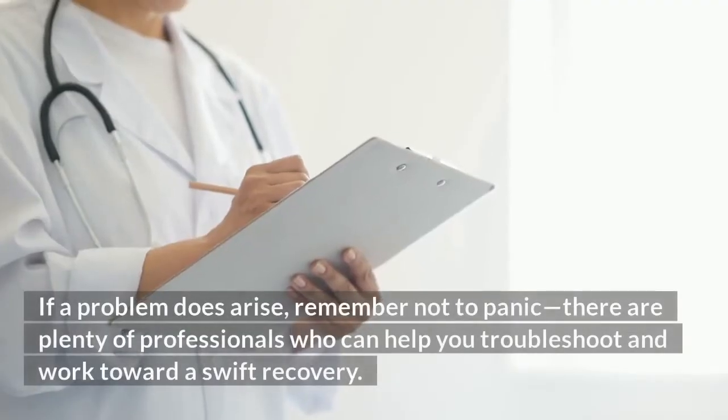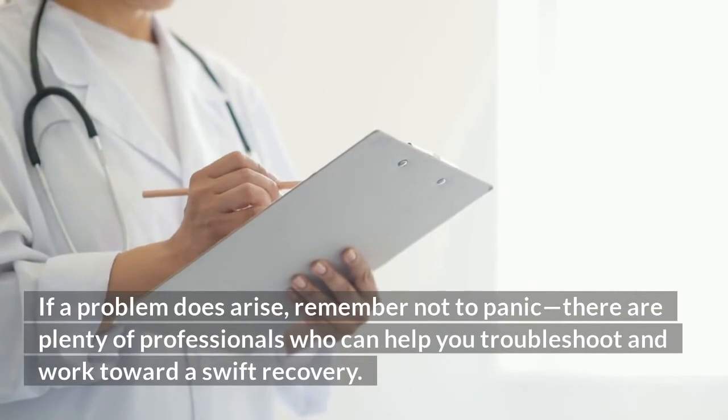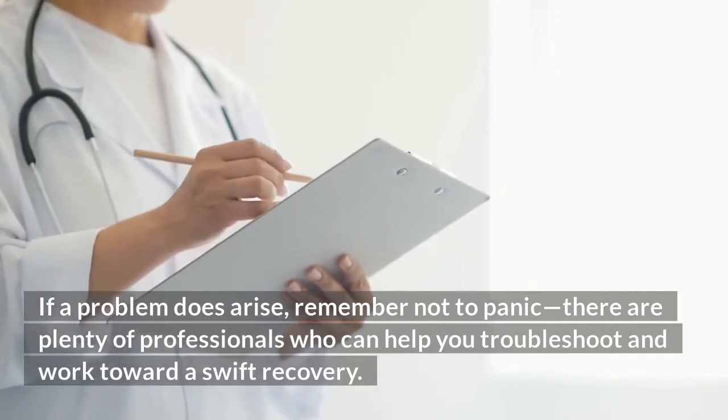If a problem does arise, remember not to panic. There are plenty of professionals who can help you troubleshoot and work toward a swift recovery.